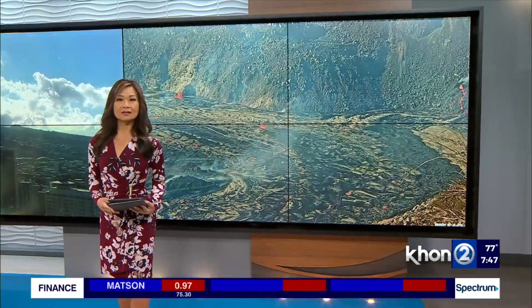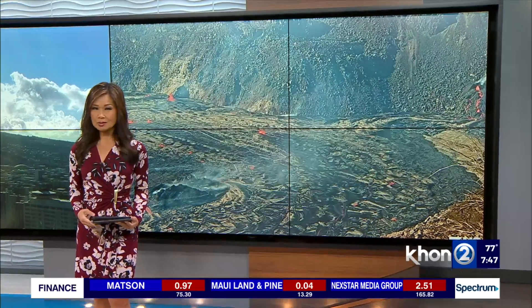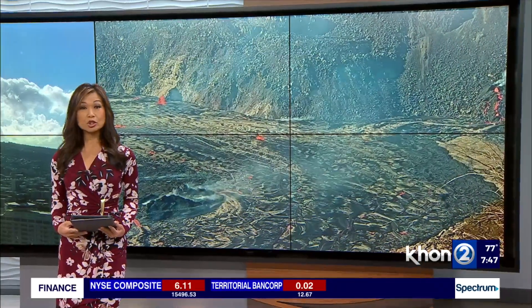It's day three of activity at Kilauea. Is there a trend that officials are noticing, and what's the big concern now? Joining us with more is Drew Downs, a geologist at the Hawaiian Volcano Observatory.